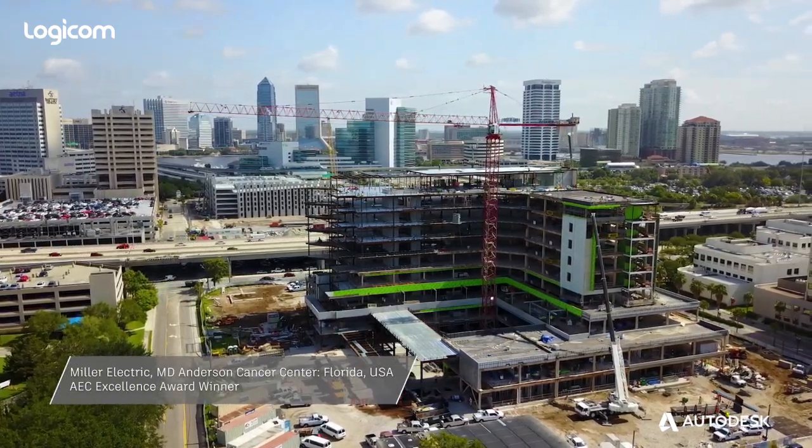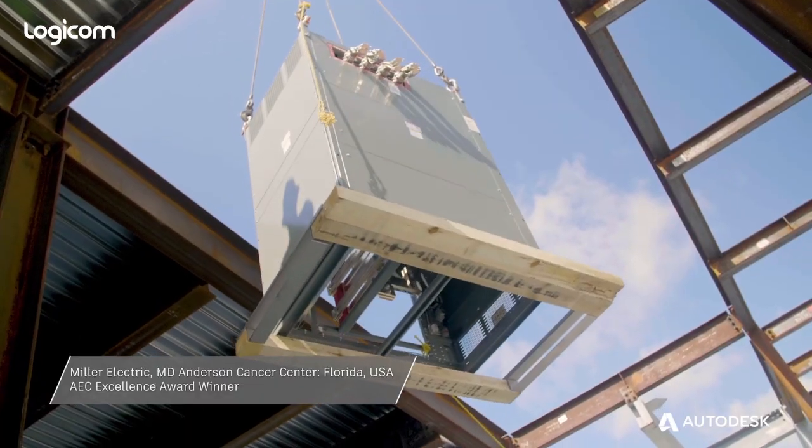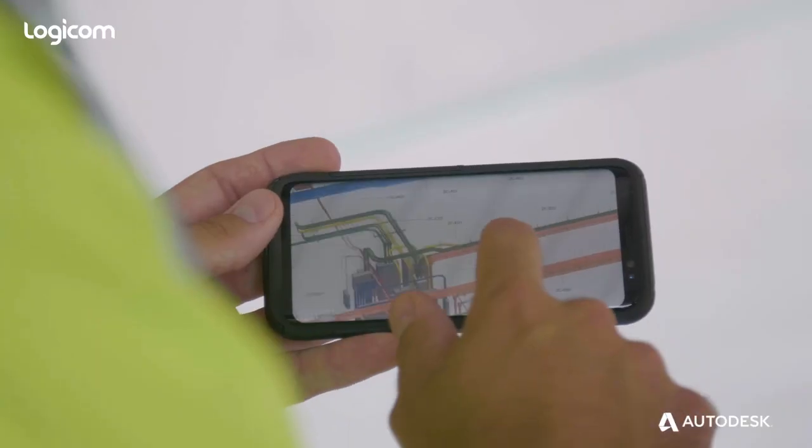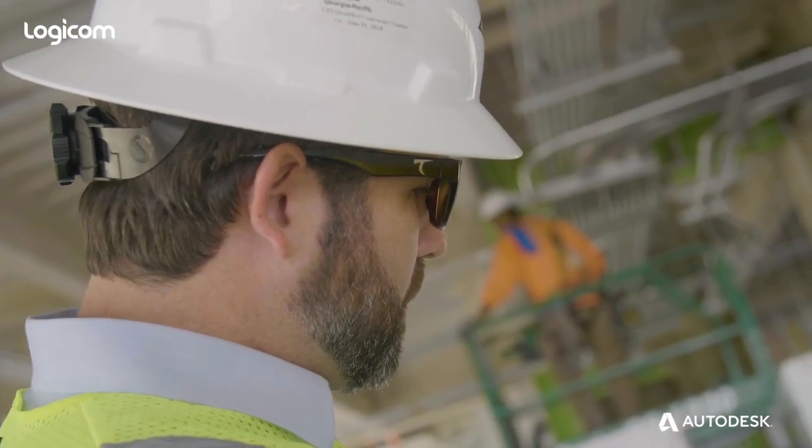Baptist MD Anderson is an exciting project. It's a complex nine-story cancer treatment facility. Building information modeling is key to this project. It's the complete workflow from the very beginning of a project through prefabrication, all the way through to delivering the information to the job site.